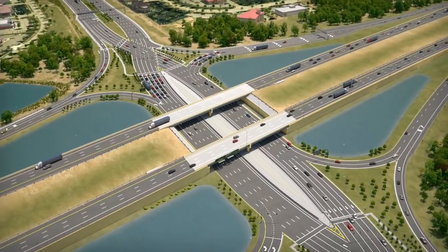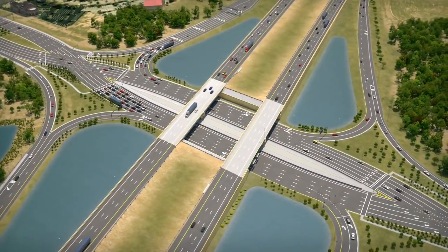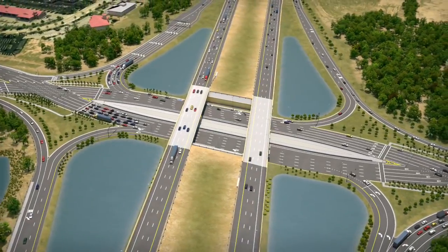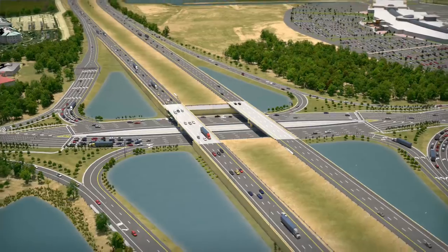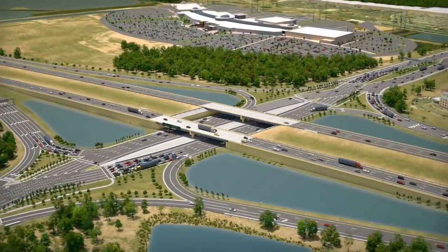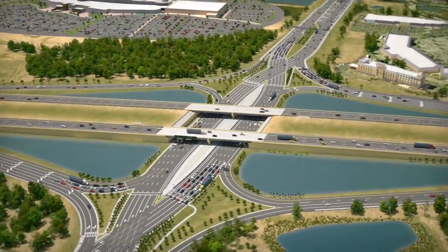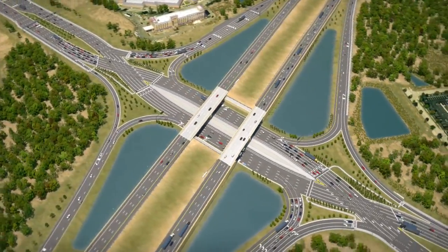The Florida Department of Transportation, also known as the FDOT, is designing a diverging diamond interchange, or DDI, at Interstate 75 and University Parkway. FDOT considered several alternatives for the University interchange but selected the DDI because it will improve overall traffic operations and enhance safety for motorists, cyclists, and pedestrians.